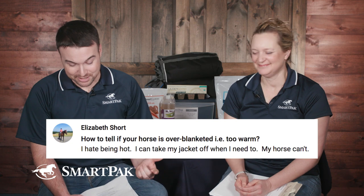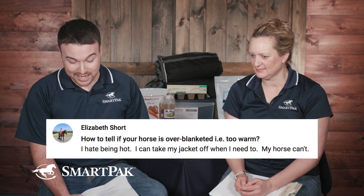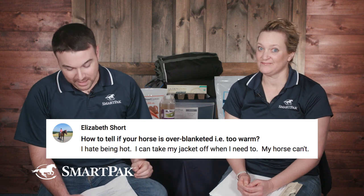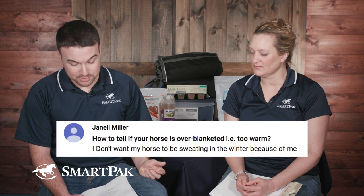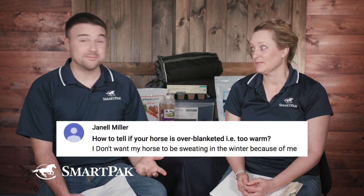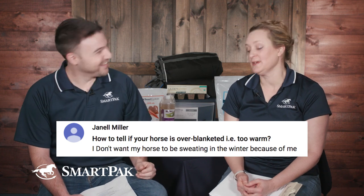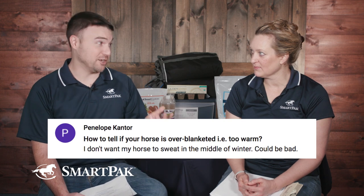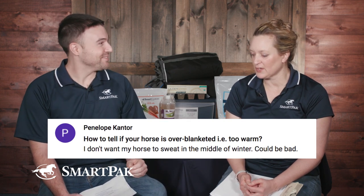Elizabeth said, 'I hate being hot. I take my jacket off when I need to and my horse can't' — great point. Janelle said, 'I don't want my horse to be sweating in the winter because of me.' We all have that guilt. And Penelope said, 'I don't want my horse to sweat in the middle of winter — that could be bad.' So lots of concern about horses overheating, which is great.